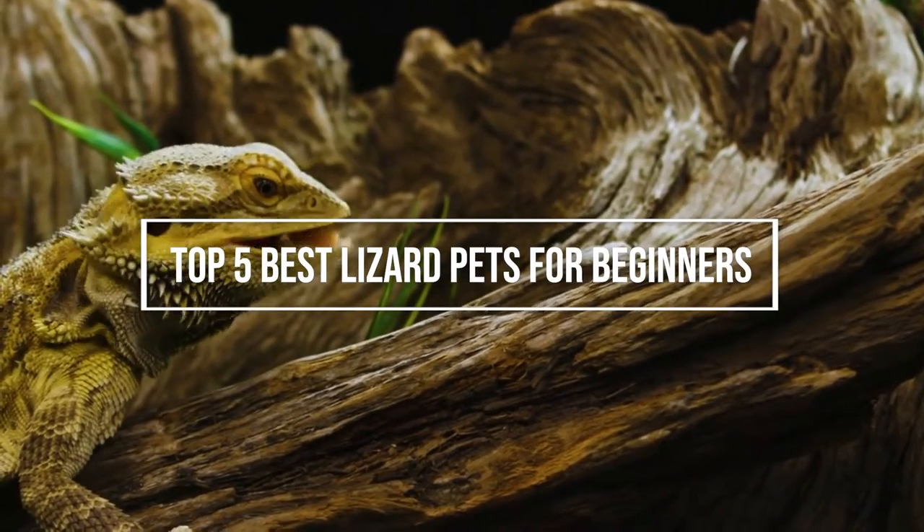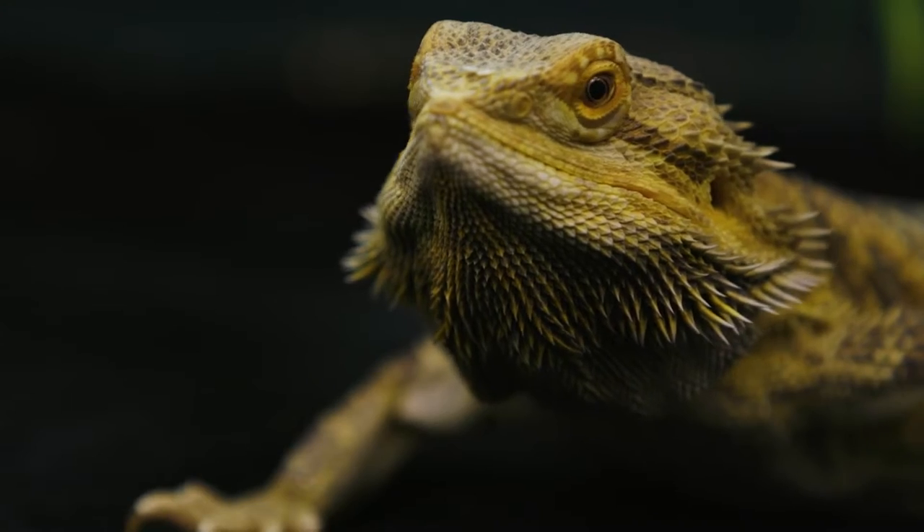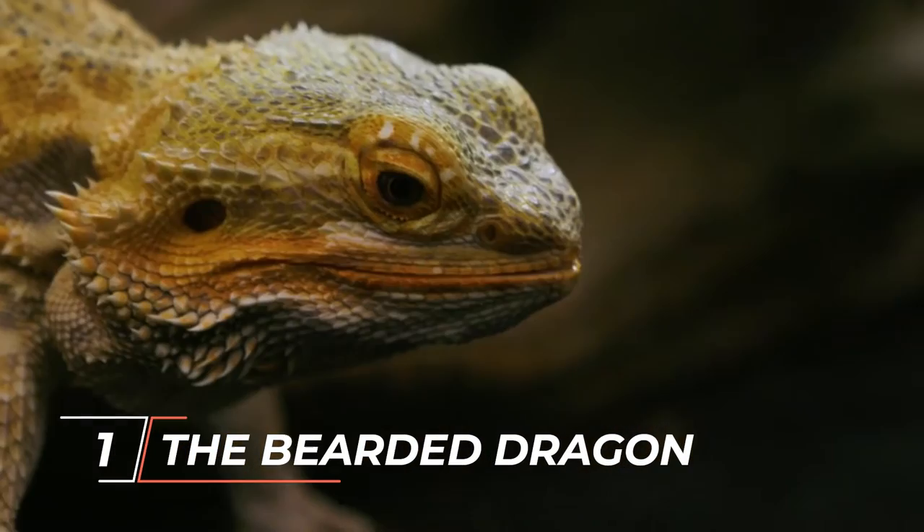In this video, we will cover the top 5 best lizard pets for beginners, or just about anyone who is looking for a lizard reptile pet. This takes us to number 1, the bearded dragon.